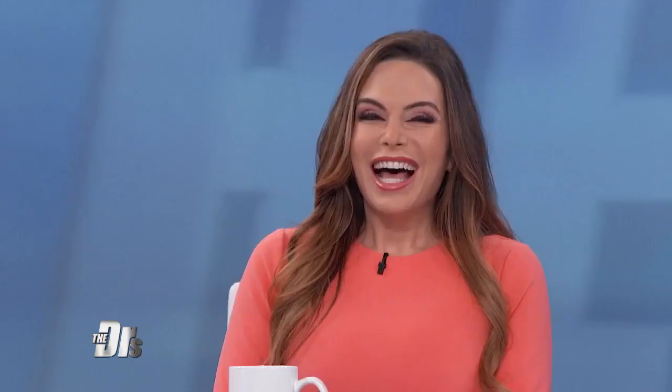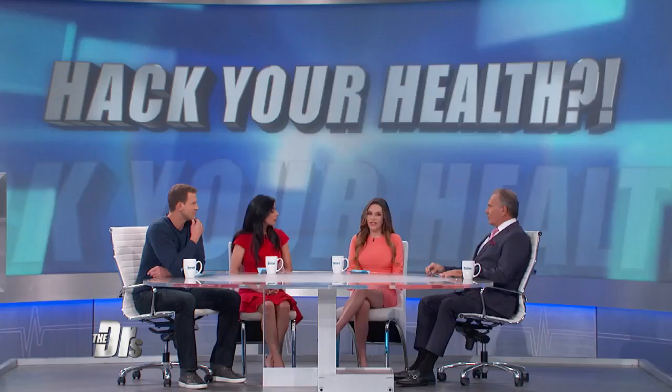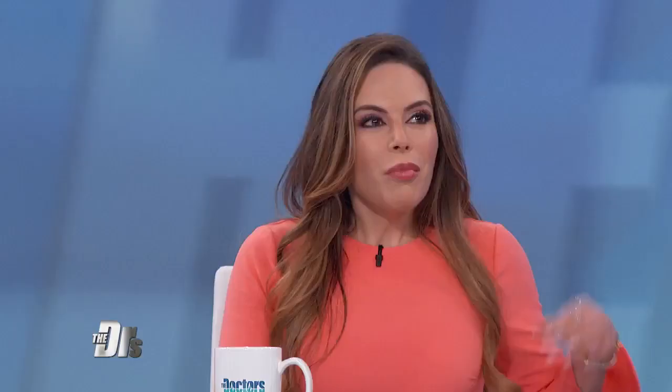Leslie joins us. How are you feeling after going through all of that? I was in so much pain the next day. And you work out — you're in pretty good shape. But this was different. I don't feel that way after I work out. And the physical part of the workout was so short, which was so surprising, because I don't feel like that when I work out an hour or an hour and a half at the gym doing weights.